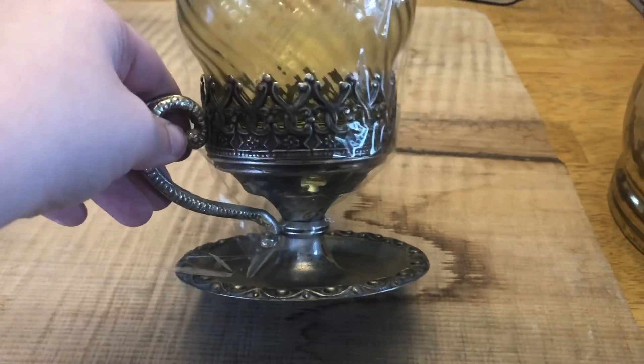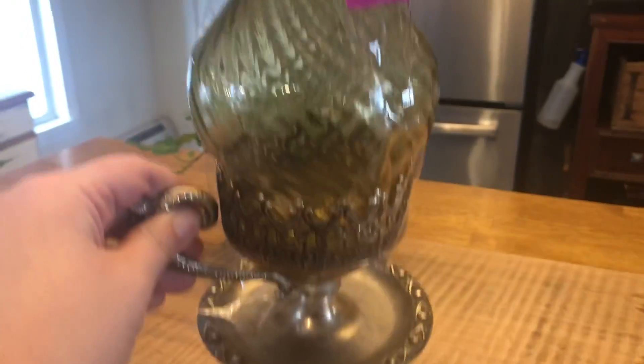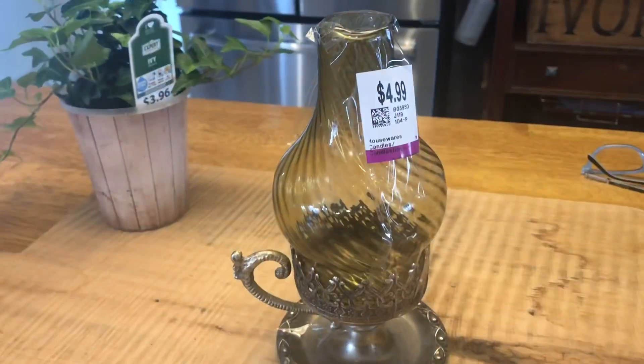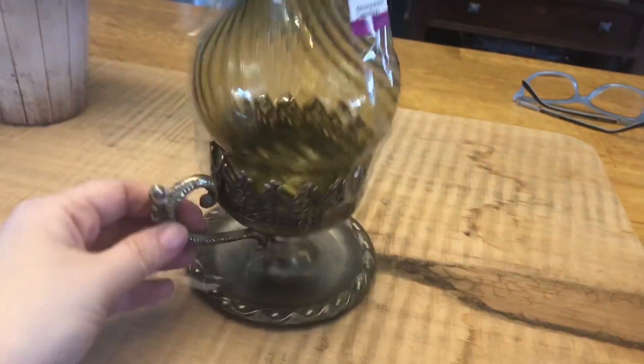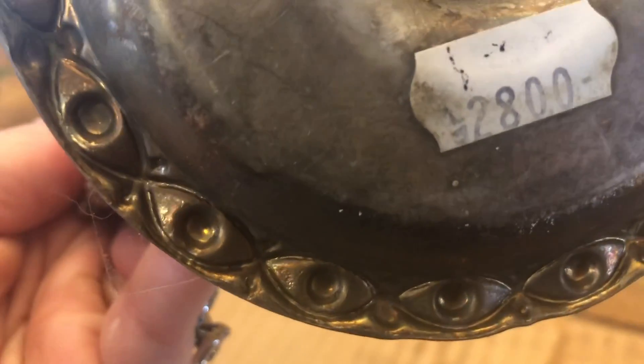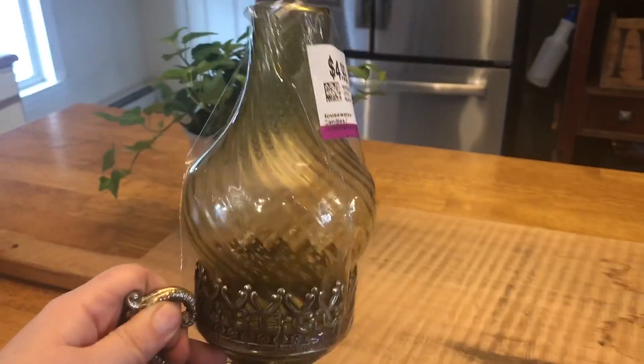The last thing I got at Savers was this little lantern that you can hold. The bottom is silvery-gold and the top is a colored yellowy tone — I didn't take the tape off yet. I love the shape of it; it was five bucks. I think I can put some sort of candle in it, but even just sitting like that it's adorable. It has a sticker on the bottom — it could be the price, '28' — but I was very excited to find it.